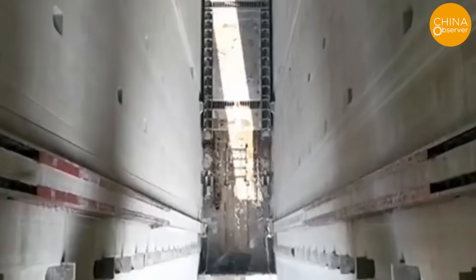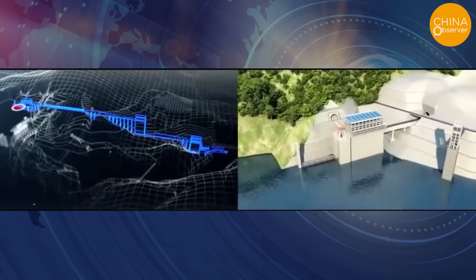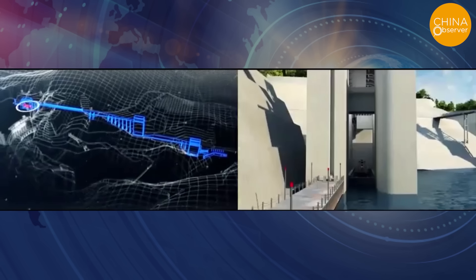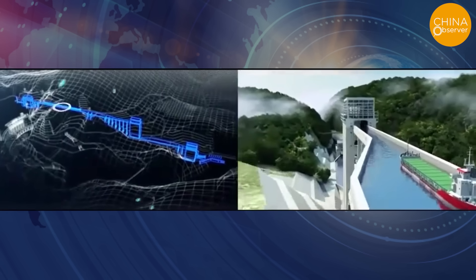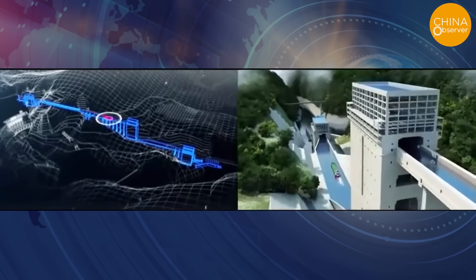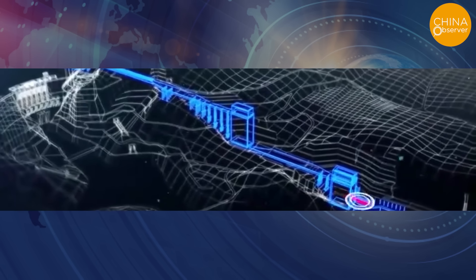Let's take an example of a ship going downstream to illustrate the process of vessels going over the dam. The vessel enters the upstream approach channel from the reservoir area. The first stage boat lift will raise the vessel to the first intermediate channel, and the vessel will navigate to the second stage boat lift, which then lowers the vessel to the second intermediate channel. The vessel then navigates to the third stage boat lift and is lowered to the downstream approach channel, where the vessel drives out into the regular downstream channel.